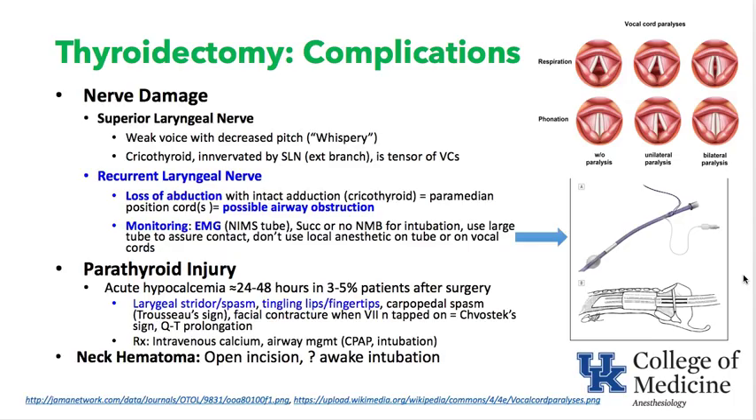Neck hematoma after thyroidectomy is often an emergency noticed in the recovery room. Opening the incision to release the blood may be needed to return the airway to midline. Do not put these patients to sleep or paralyze them if at all possible; keep an ENT surgeon in the room; awake intubation may be necessary, as a large hematoma can push the airway to the side making intubation impossible.